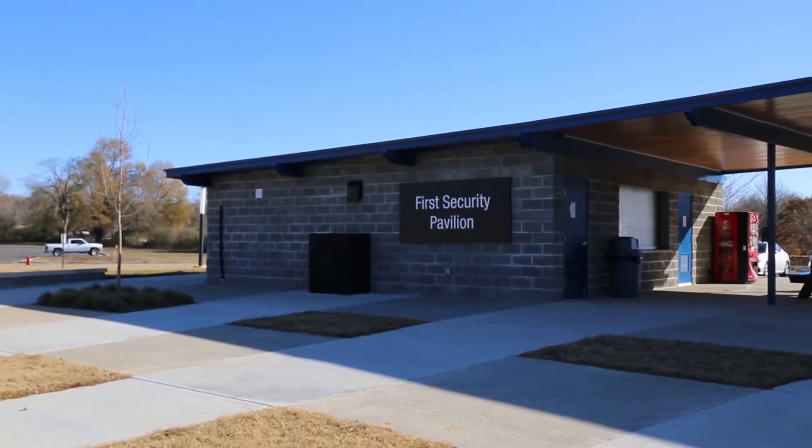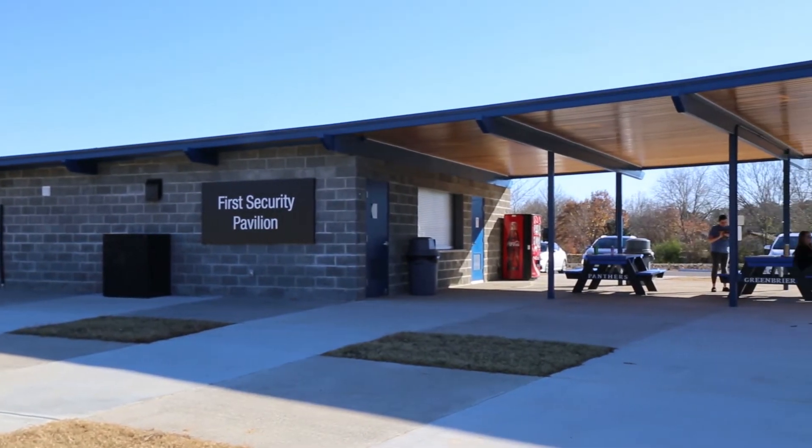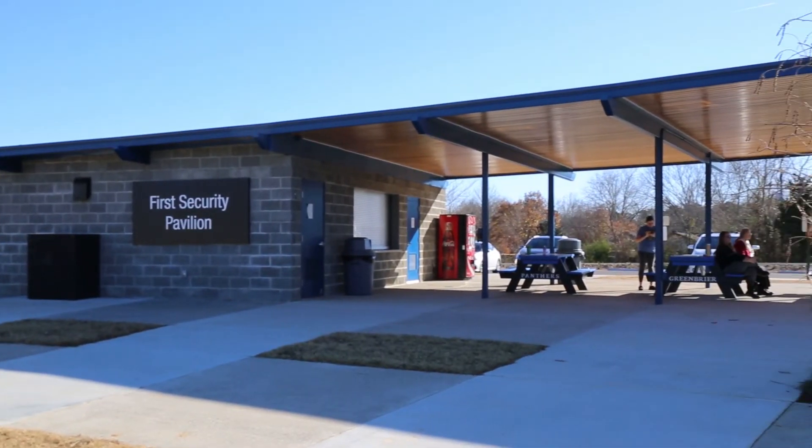The First Security Pavilion is a great place for you and your family to enjoy time outside together. The picnic area is covered and the bathrooms are close by. The pavilion will not have a reservation policy and is open to the public.